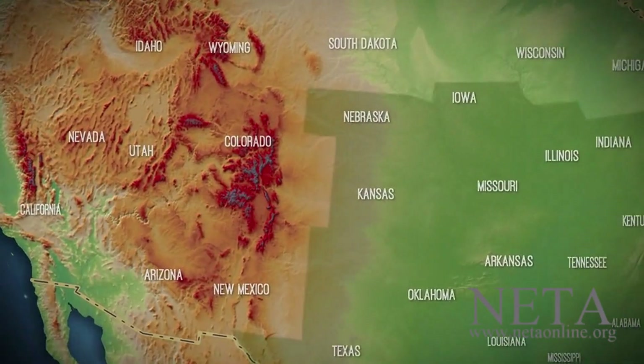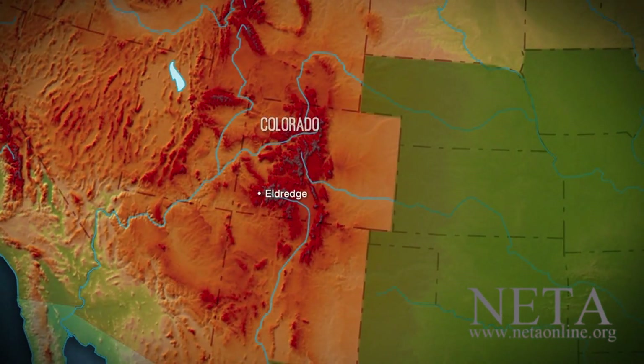Deadly encounters between cars and animals are common, but they're not the only threats to wildlife on the move. In this story, we'll see how some innovative programs are attempting to give nature a fighting chance. We start in Colorado.